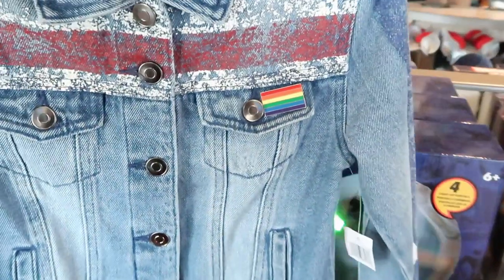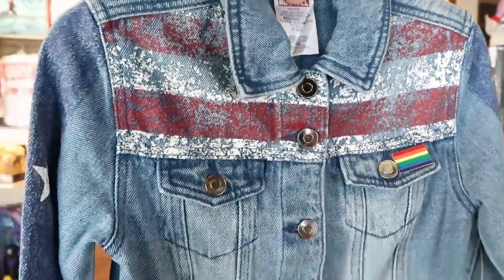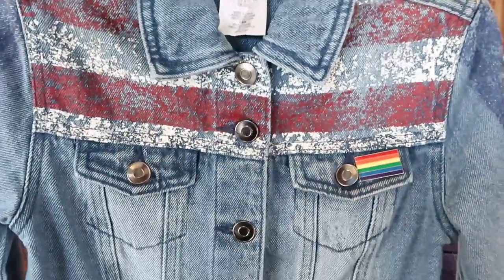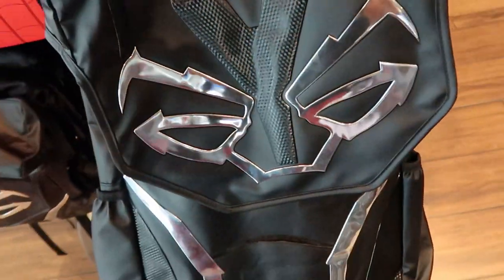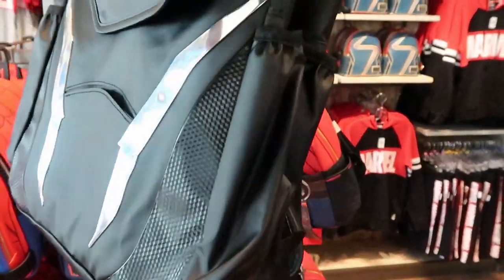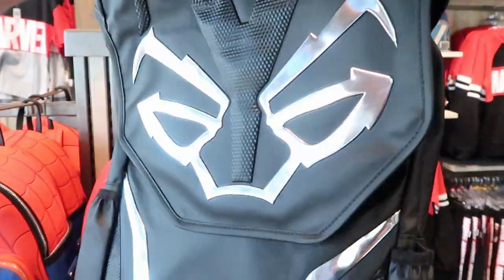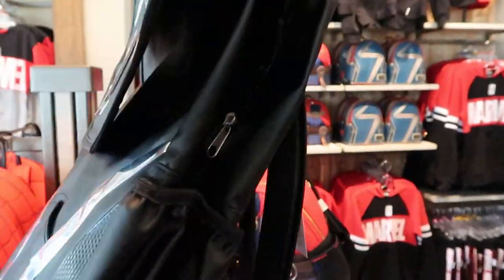Right over here they have some new jean jackets — looks like you have a pride pin on the front, a bunch of red, white, and blue, and check out the back of this. This one is $49.99. I'm also noticing another new backpack. Most of these items were kind of over at the character warehouses recently, but now they're filling the space with new items like this Black Panther backpack — it's a great size for the parks. This one is $39.99.